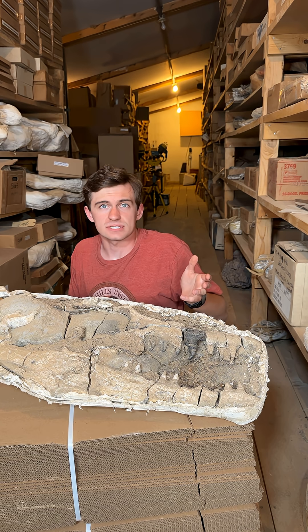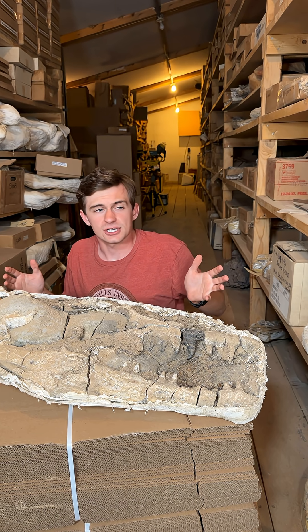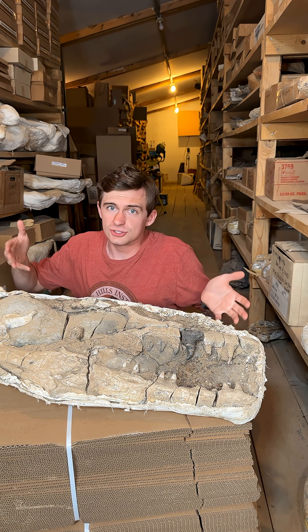We actually have the whole skeleton to my left here, but as you can see, this hallway is a little bit narrow to put an entire giant sea reptile together. So we're just going to show you the skull today.